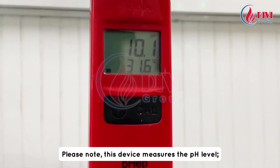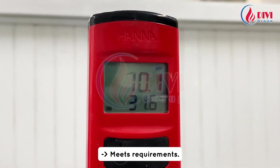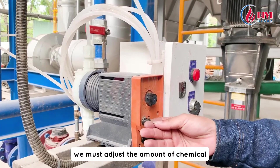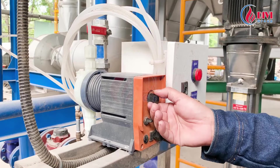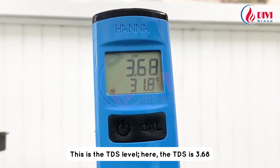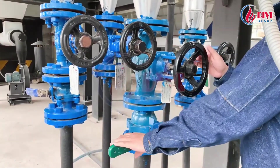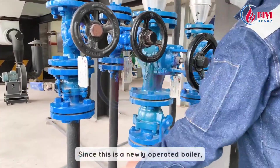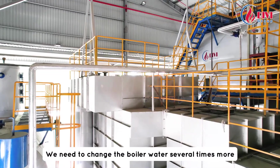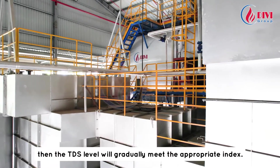This device measures the pH level — here, the pH is 10.1, which meets requirements. If the pH level does not meet the requirements, we must adjust the amount of chemical dosed into the boiler to reach the standard. This is the TDS level — here, the TDS is 3.68, which is greater than 3, so it does not meet requirements. Therefore, we need to increase the boiler blowdown. Since this is a newly operated boiler, the TDS level is still high. We need to change the boiler water several times more and increase the blowdown. Then the TDS level will gradually meet the appropriate index.